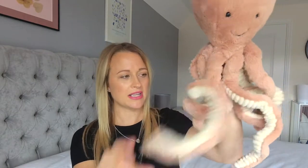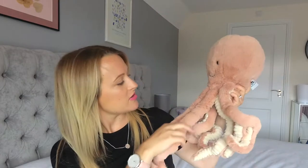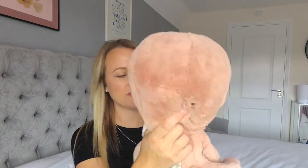I saw it ages ago and I was like, I need to get this for the baby — it's so gorgeous. I love all the tentacles; I think it'll be really fun to play with. Just really cuddly and really fun. It's called Odell the Octopus. It was a bit of a splurge, but it's the first teddy we've got for the baby and it's so lovely.